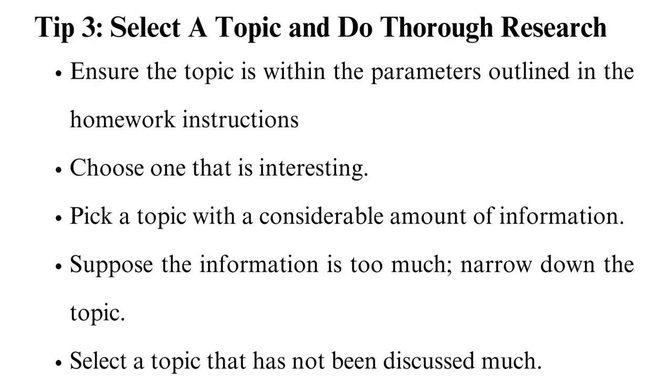Tip 3: Select a topic and do thorough research. You must choose a topic for your homework if it is not provided. Consider the following criteria when choosing a topic: ensure the topic is within the parameters outlined in the homework instructions, choose one that is interesting, and pick a topic with a considerable amount of information. You will need to do a little research to see if you can find information about the topic. If the information is too much, narrow down the topic. On the other hand, it will be good to broaden your topic if the information is too little. Select a topic that has not been discussed much — try to be more original.